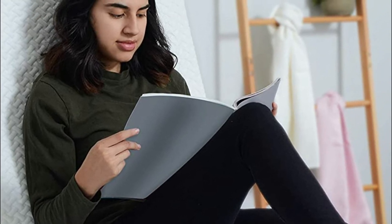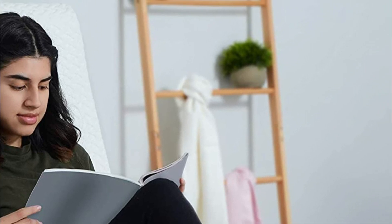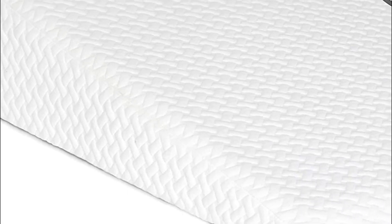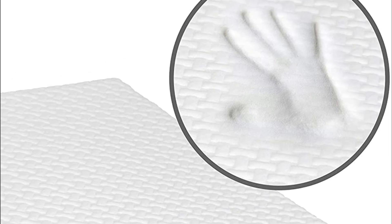Place the wedge upright as you read or watch TV in bed, or move it toward the bottom of your bed to raise your feet and legs. The Comfy Memory Foam pillow comes with a soft, comfortable cover that helps maintain a comfortable temperature while you sleep. The cover is removable and machine washable — just wash it with cold water before putting it in the dryer.